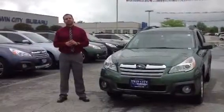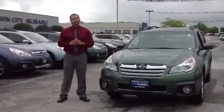Good morning, Susie Lynn. My name is Mike Rivett. I'm a Sales Consultant here at Twin City Subaru. Very excited that you're interested in one of our cars.